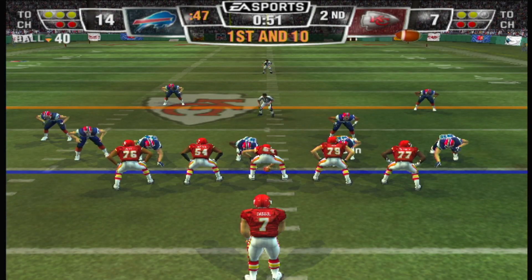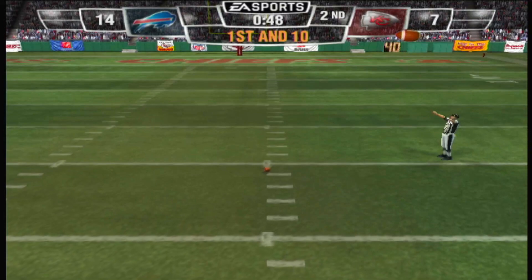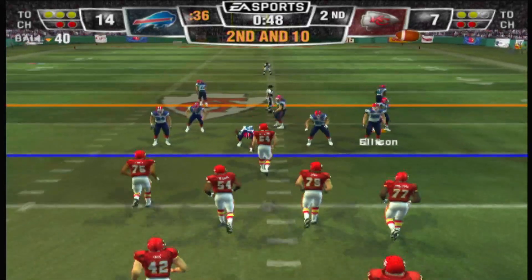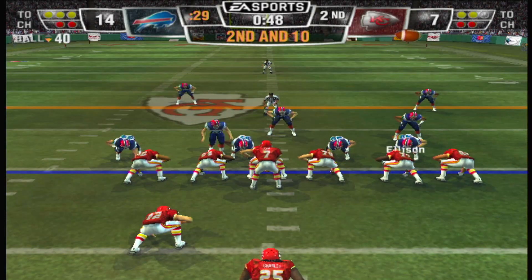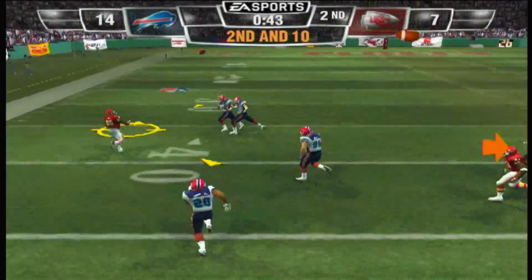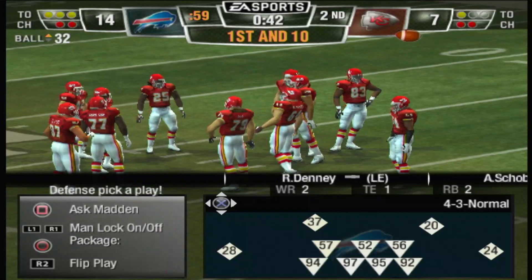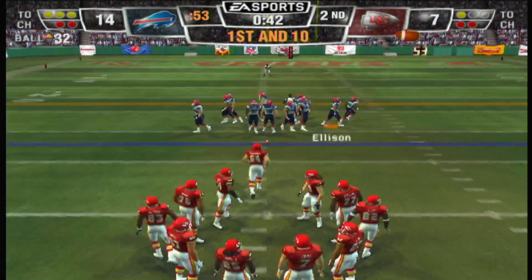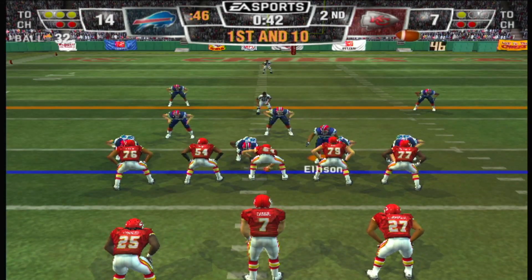Buffalo comes out in a 4-3 defense — they might have some unfavorable matchups against this five-receiver set. Pass falls incomplete. Second attempt, ball on the 40-yard line. The Buffalo Bills go with a four-man front.